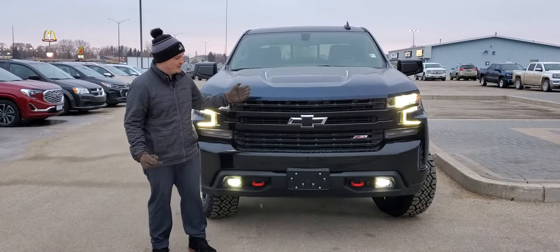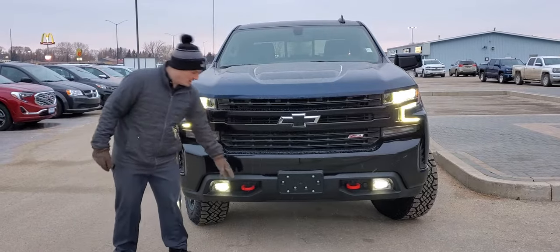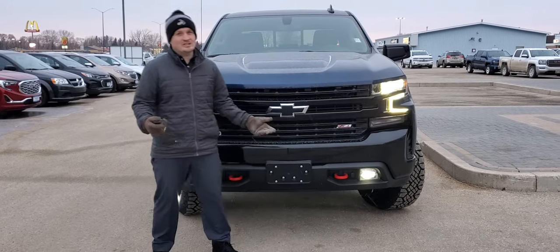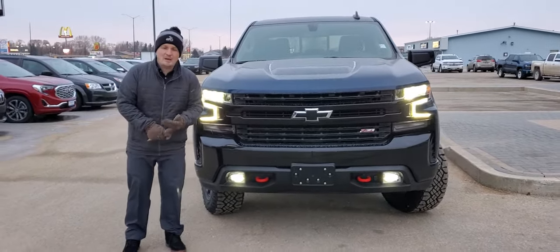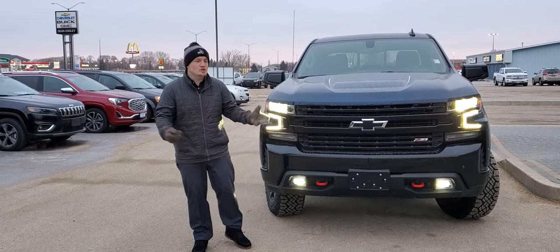A few different things: black front grille, black front bumper. We also get a two inch lift with the Trail Boss and of course the red recovery hooks. You'll see that we do have the Z71 badge on there. What that's going to tell you is you're going to get all the off-road goodies like Rancho suspension, underbody shielding, heavy-duty air breather, hill descent control, and the list goes on.